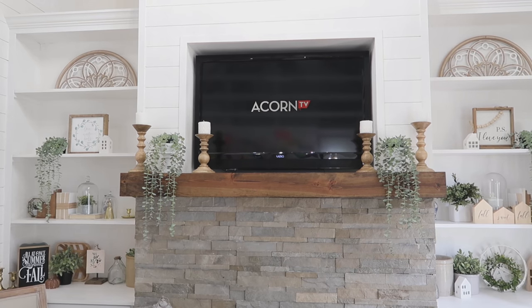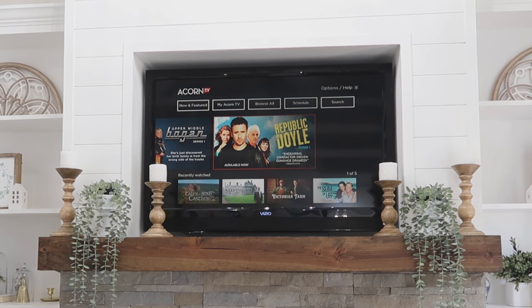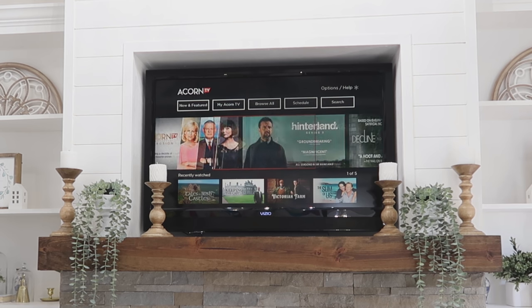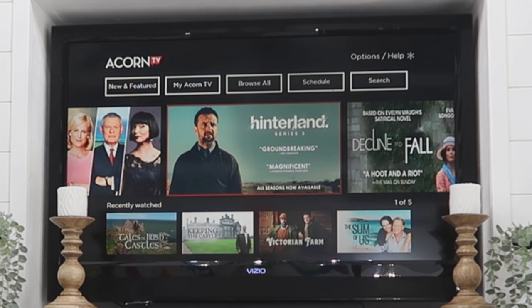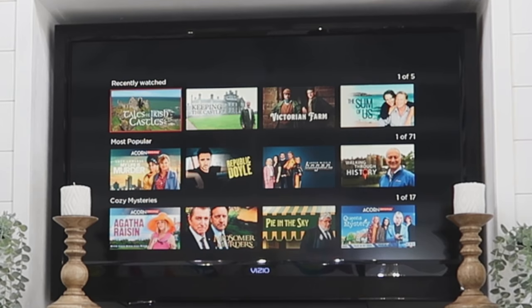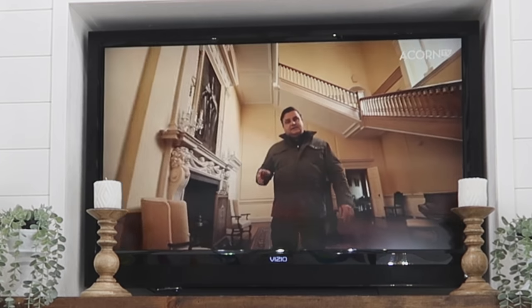There's always something new to discover on Acorn TV. It has hundreds of exclusive shows from around the world, including award-winning series across genres including mysteries, dramas, comedies, and so much more. I love documentaries, and my favorite series on there right now is called Tales of Irish Castles — definitely check out episode number five of this series, it's my absolute favorite so far.